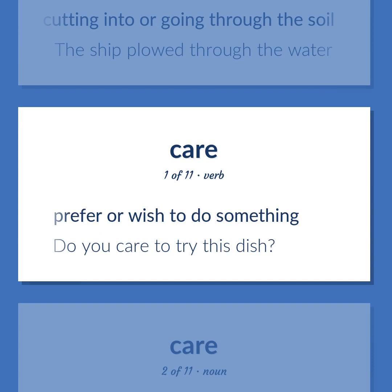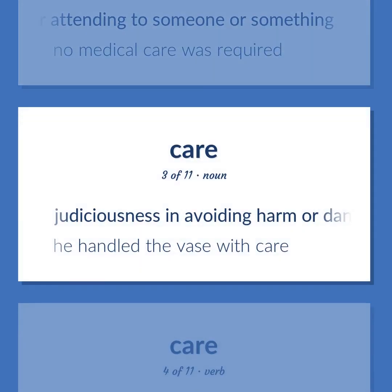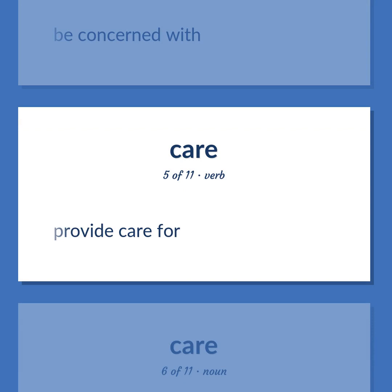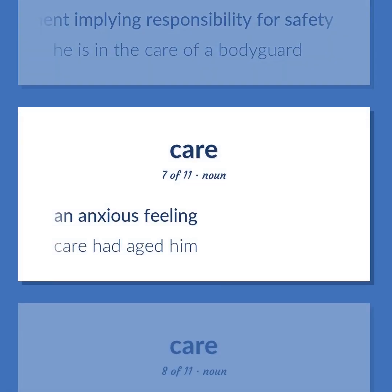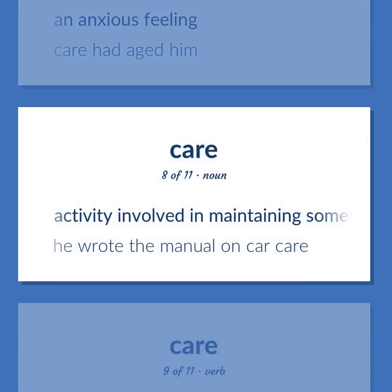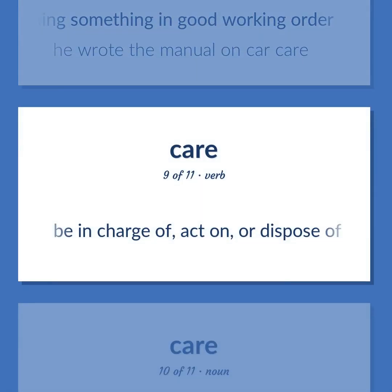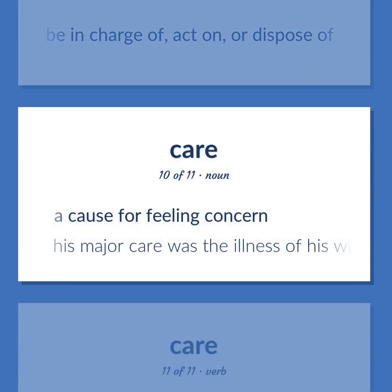Care: prefer or wish to do something. Example: 'Do you care to try this dish?' The work of providing treatment for or attending to someone or something. Example: 'No medical care was required.' Judiciousness in avoiding harm or danger. Example: 'He handled the vase with care.' Be concerned with. Provide care for. Attention and management implying responsibility for safety. Example: 'He is in the care of a bodyguard.' An anxious feeling. Example: 'Care had aged him.' Activity involved in maintaining something in good working order. Example: 'He wrote the manual on car care.' Be in charge of, act on, or dispose of. A cause for feeling concern. Example: 'His major care was the illness of his wife.' Feel concern or interest. Example: 'I really care about my work.'